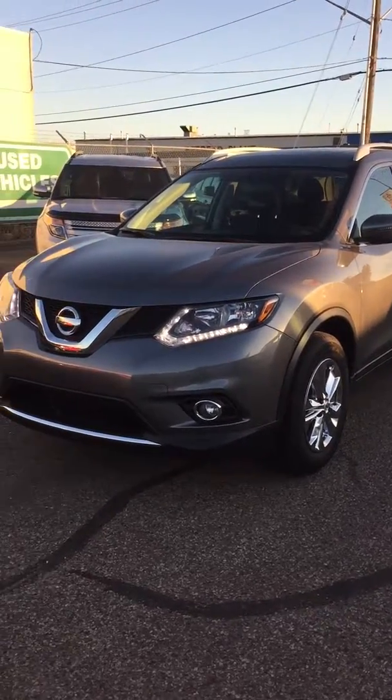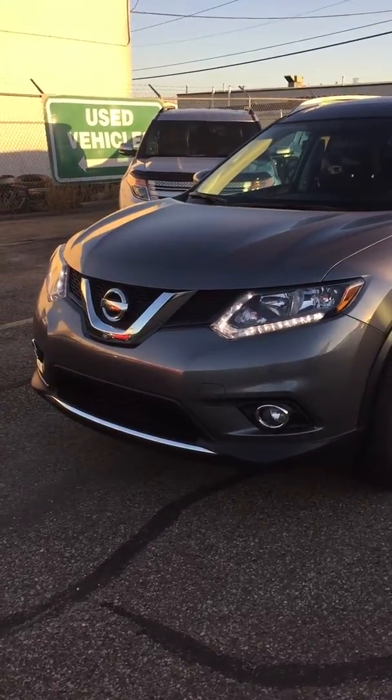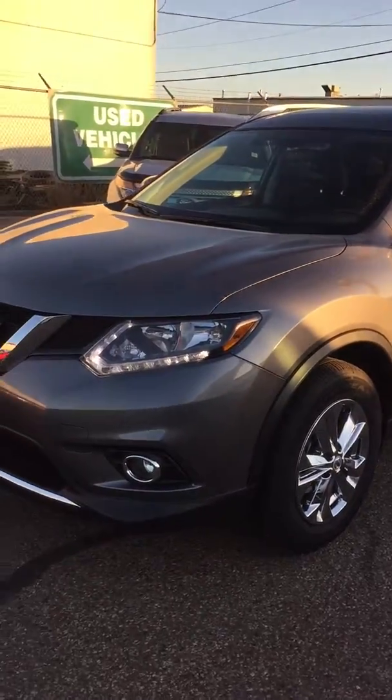Hey, this is Brandon from Southside Mitsubishi. This is my 2016 Nissan Rogue — an SV all-wheel drive. Really, really nice package.